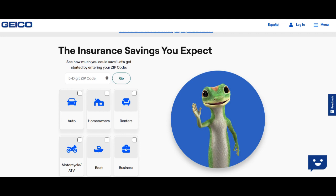Moreover, Geico has invested in technology to enhance the accuracy of its Easy Photo Estimate service. The app guides users through the process of taking photos of the vehicle's damage, ensuring that all necessary angles and details are captured. This results in more precise estimates, which can expedite the claims process.